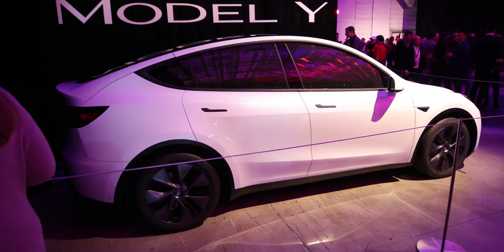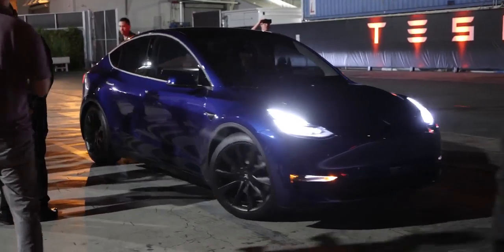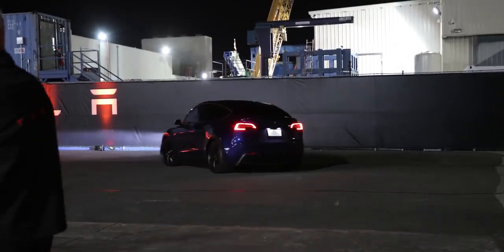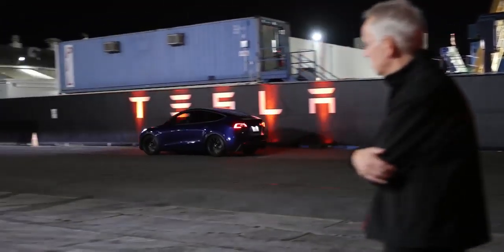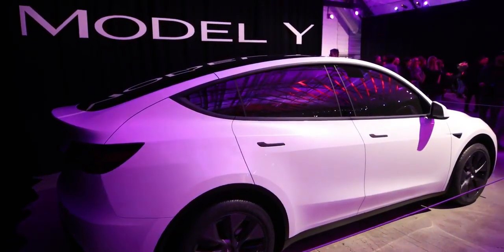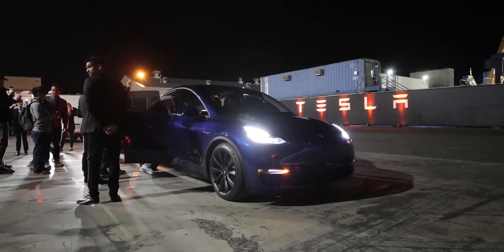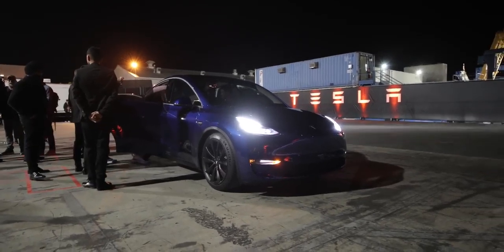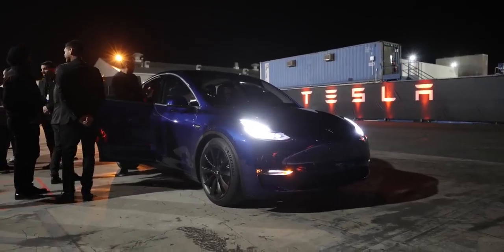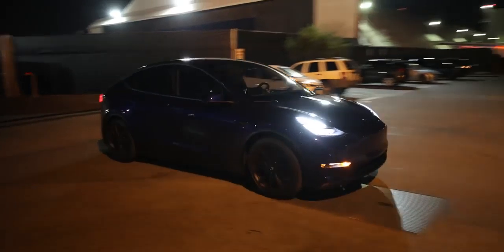Number five: speaking of trunks, the hatchback — it's now an automatic lifting rear liftgate, which is great for cargo. I love the Model S hatchback; I've had all four tires in the back of my car, so that's going to be great for space. Number six: with all that extra space, there's a third row option. Seeing it in person, it looks extremely cramped. If you need three rows regularly, get a bigger car like a Model X, because the legroom and headroom in that third row seem extremely limited.